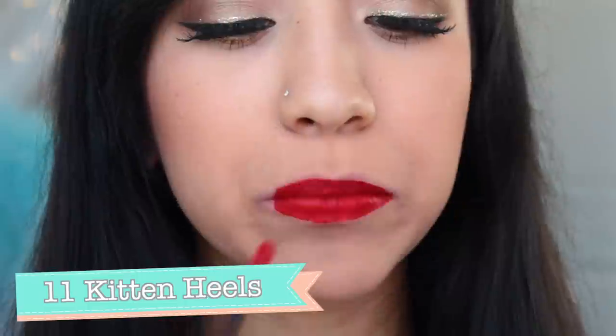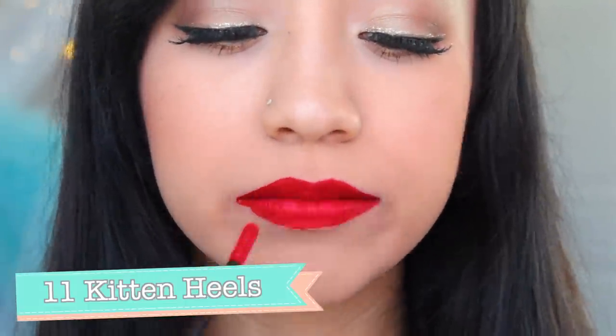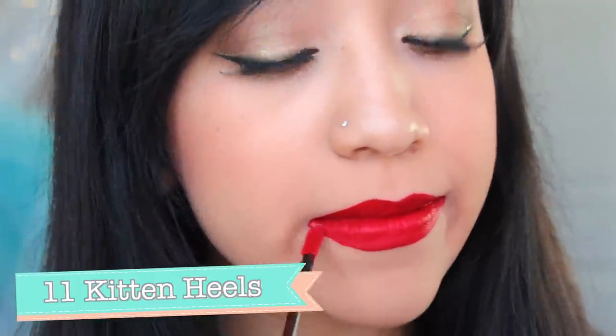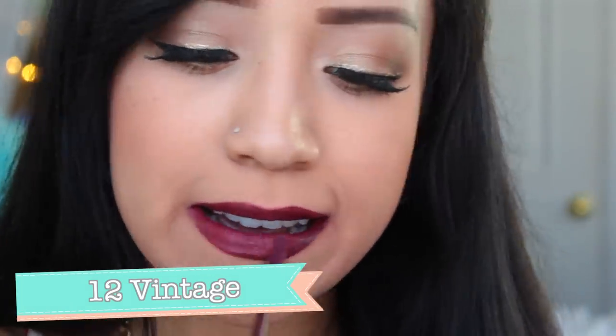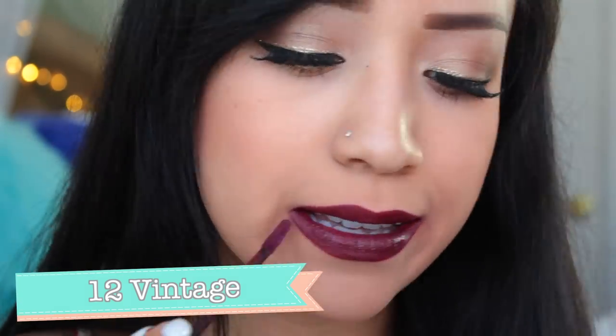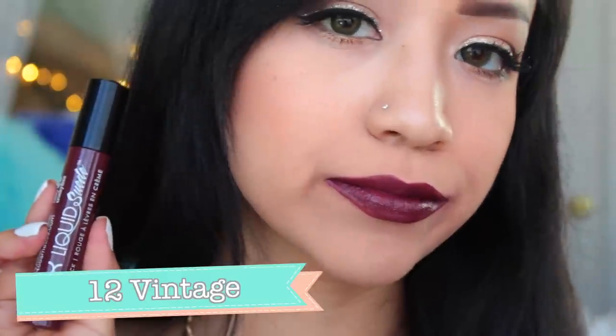Moving on to Kitten Heels — it's number 11. It's like a maraschino cherry color, super bright with blue undertones, giving that summery vibrant daytime look versus the classic red lip which is slightly darker. Next is Vintage, which is number 12. This one was hard to describe — it's more like a burgundy plum. I felt like I had to apply two layers and it still had a bit of patchiness to it, but nevertheless it's still a gorgeous color.